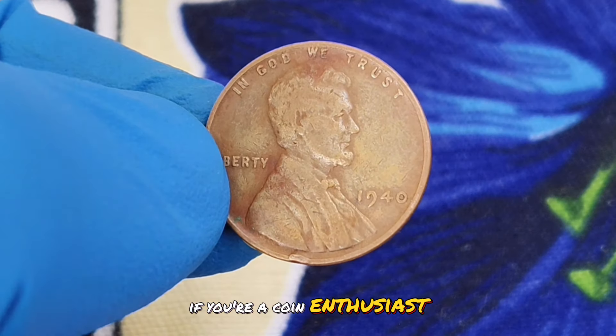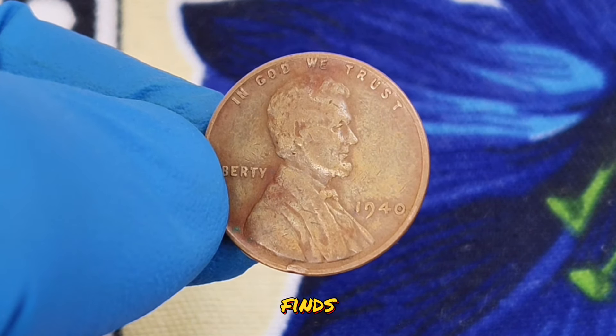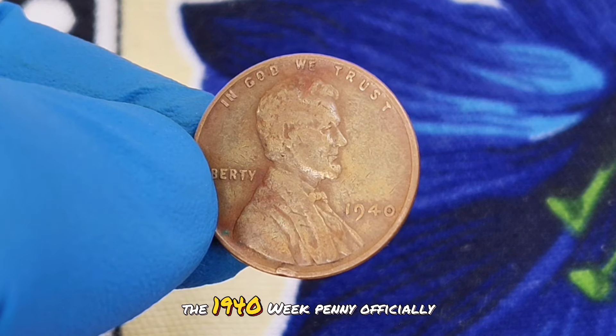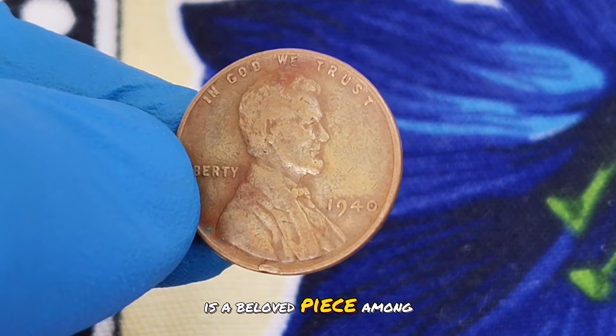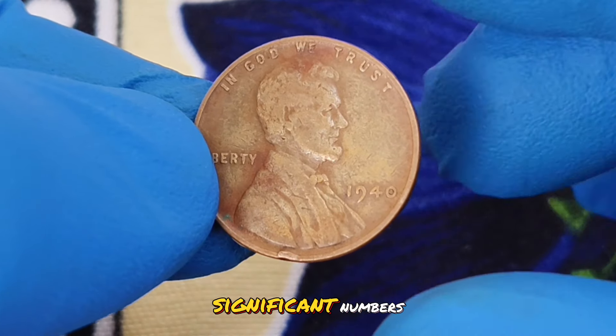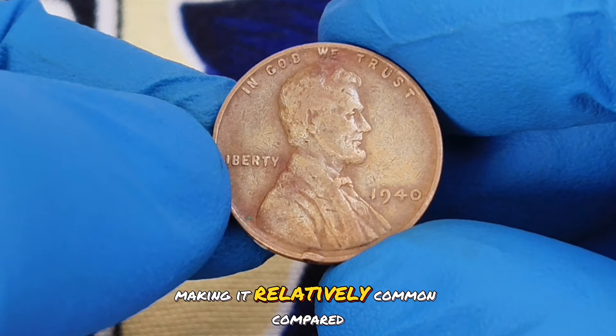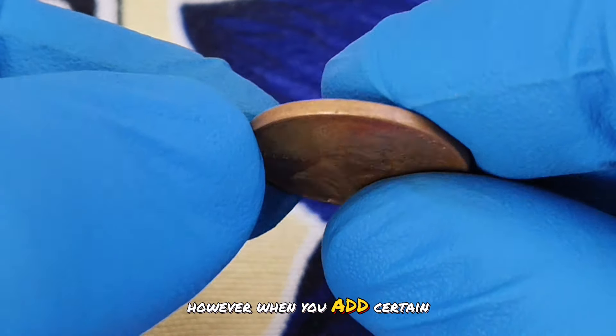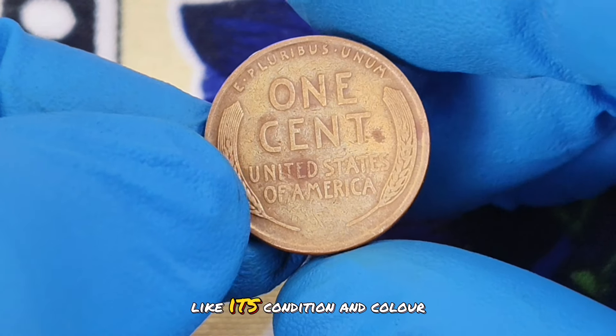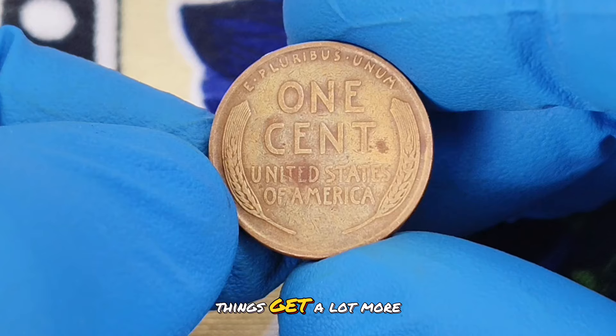If you're a coin enthusiast or just curious about rare finds, make sure to stick around. The 1940 wheat penny is a beloved piece among collectors. The coin was produced in significant numbers, making it relatively common compared to some other dates. However, when you add certain rare attributes, like its condition and color shade, things get a lot more interesting.